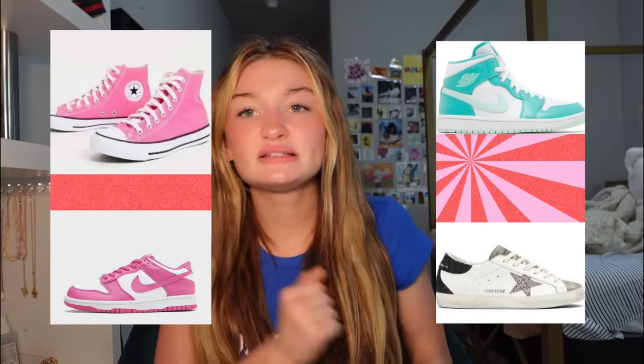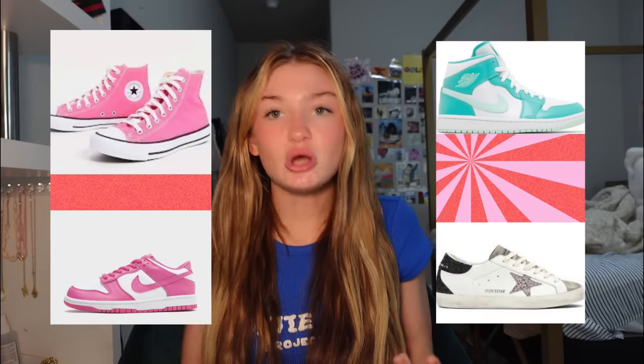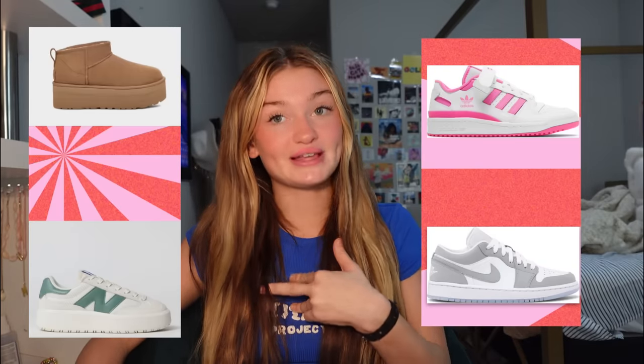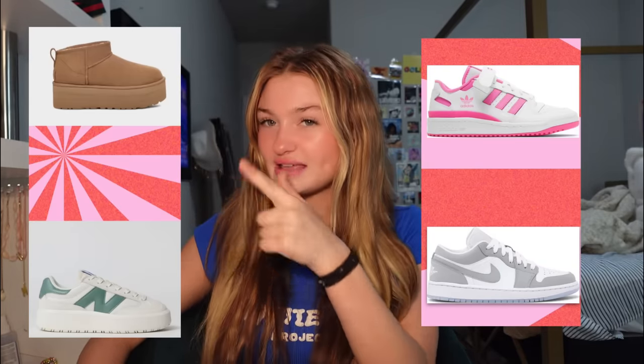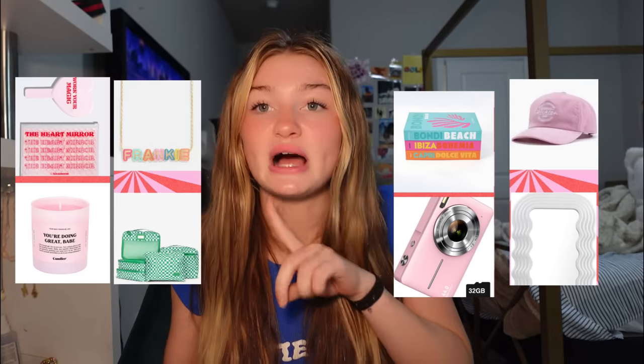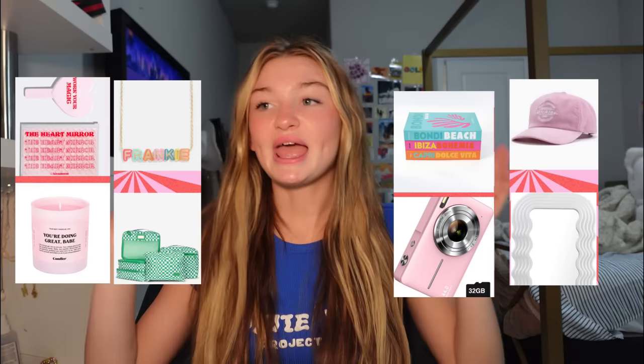Next up we have shoes for the big gifts category. We got Converse, Jordans, Dunks, Golden Gooses — so cute, I love these colorways. Then we've got UGGs — the platforms in my opinion are the best. We also have New Balances and Adidas and Jordan Ones. So many good ideas. And lastly, the random slide — we have jewelry and little miscellaneous things, candles, and other stuff.